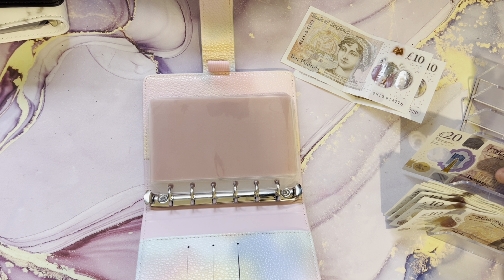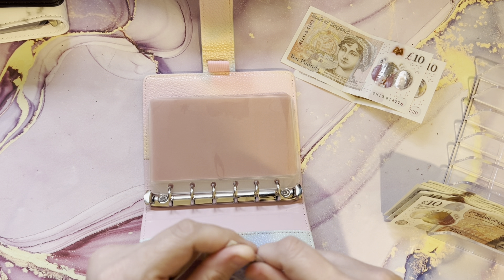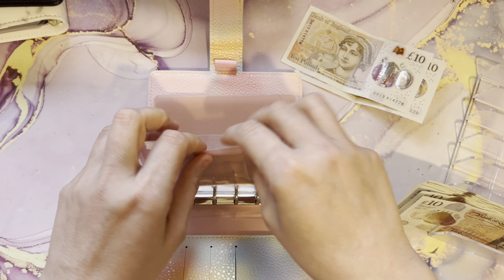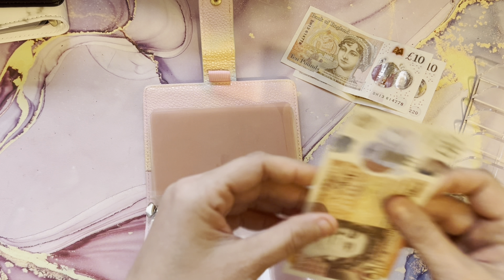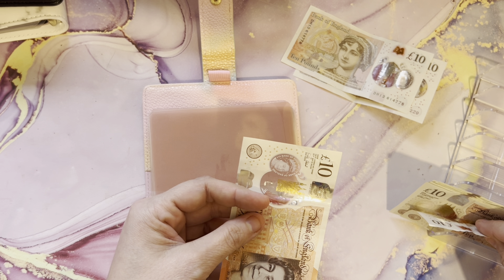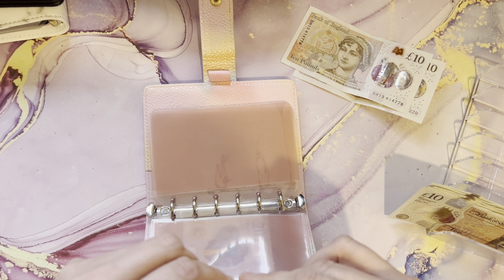For my groceries I'm going to put £30. This is basically a top-up shop and I don't need fuel because I've actually filled up. From my spending, I'm going to put £20, and again we're going to do a challenge with that.